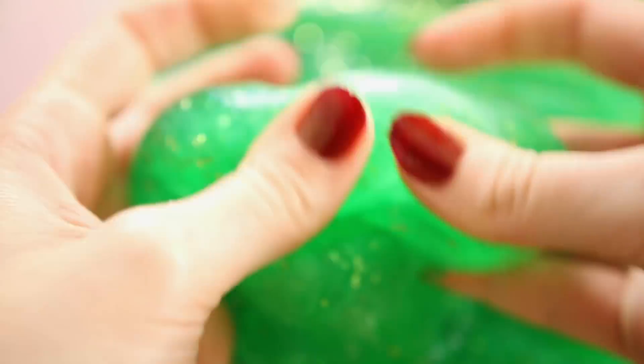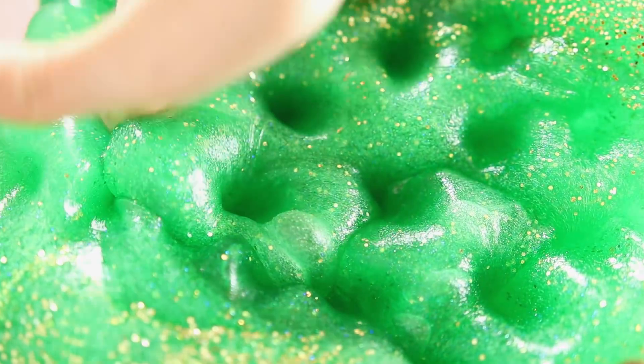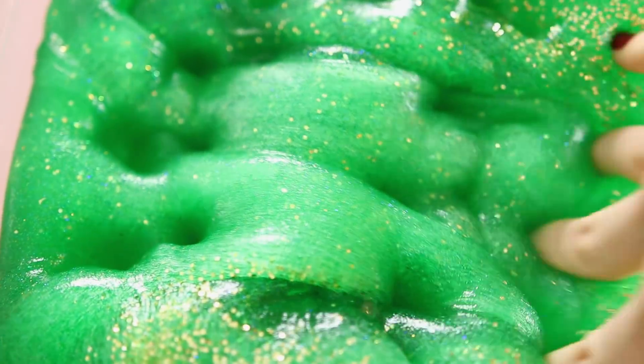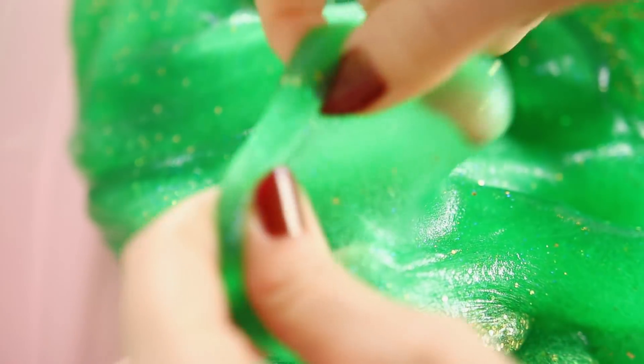Froggo Jelly is unscented, with a soft jelly texture — thick and holdable. It's a really pretty froggy green packed with an iridescent blue micro shimmer and those really pretty gold glitters that float to the top when you leave it long enough. If you're in the mood for your very own Froggo Jelly, it will also be in the shop today.